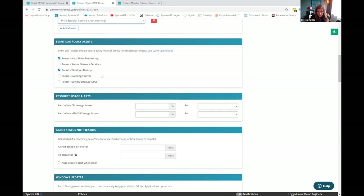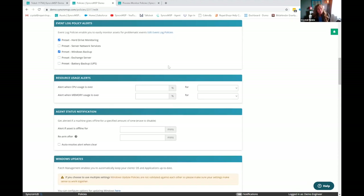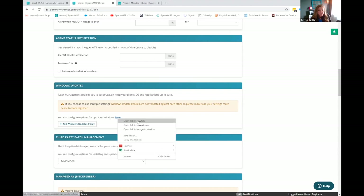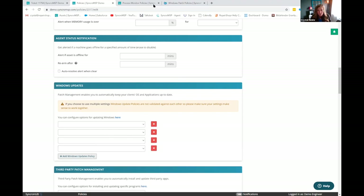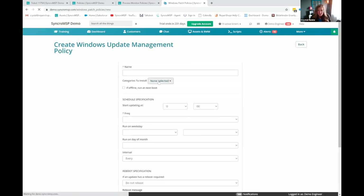You've got event log policy alerts — we've got some presets for additional hard drive monitoring, but you can also create your own event log policies. You've got resource usage alerts, status notifications, and here's your Windows updates. With Windows updates, you can add multiple policies to this master policy. The reason for that is you're selecting specific categories to run on specific schedules. If you want like feature packs and definition updates to patch on the fourth Thursday of the month, you can do that. And if it requires a reboot, you can choose how you want Syncro to respond.